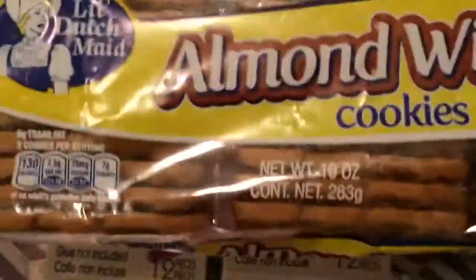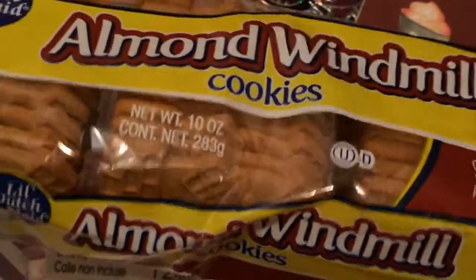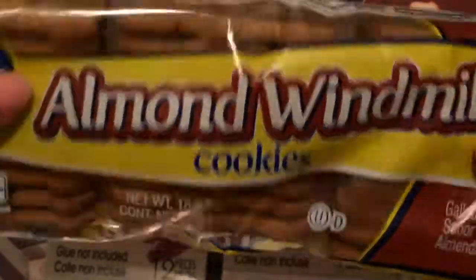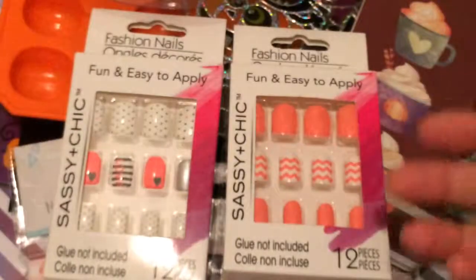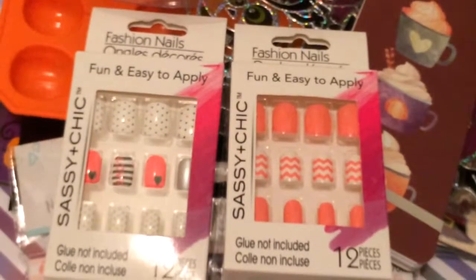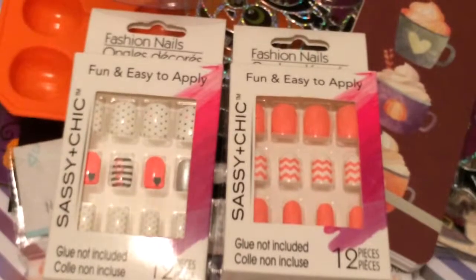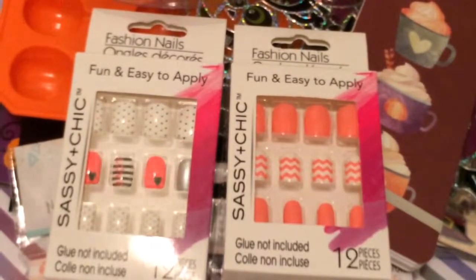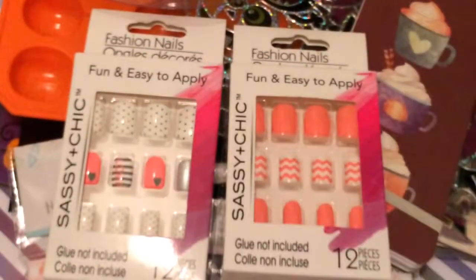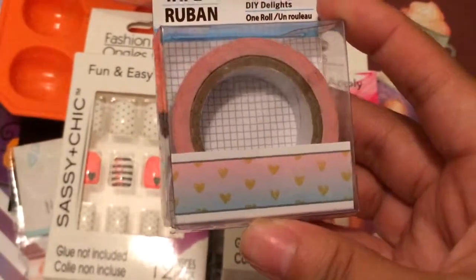I picked up these almond windmill cookies — they have a little almond on them and they are delicious. I also picked up one washi tape that I thought was super cute — it looks kind of like a Michael's washi.